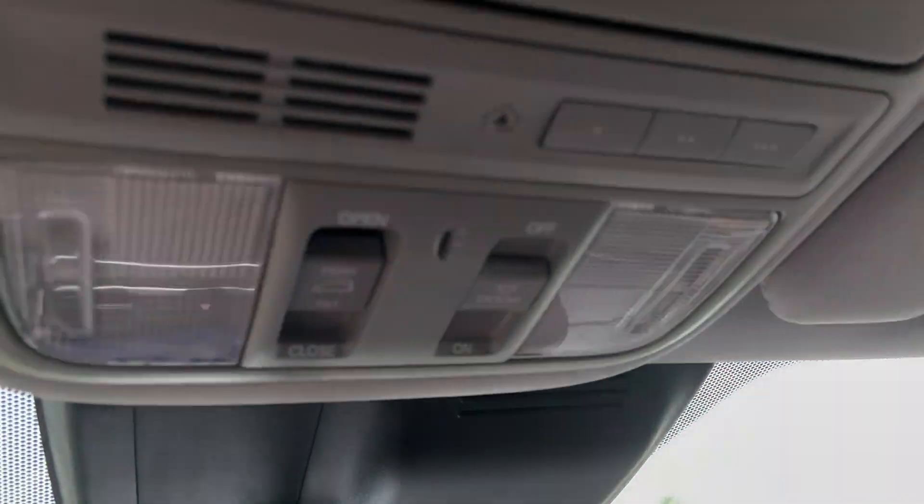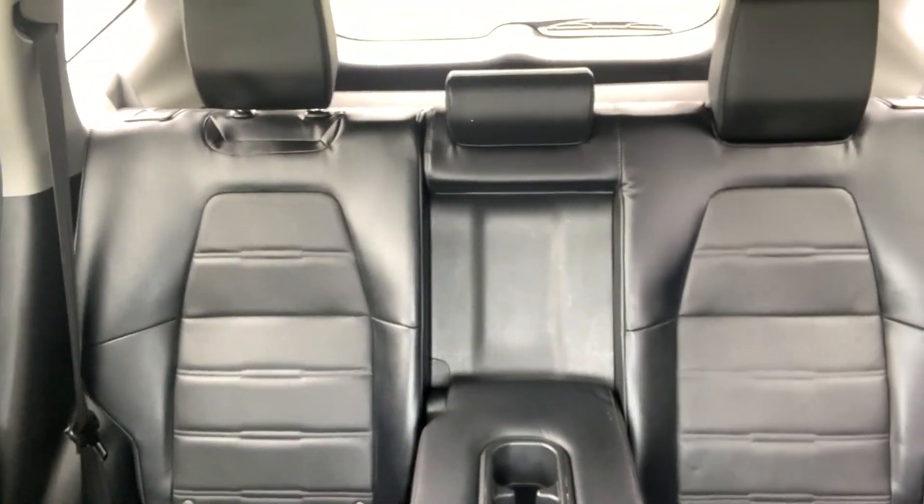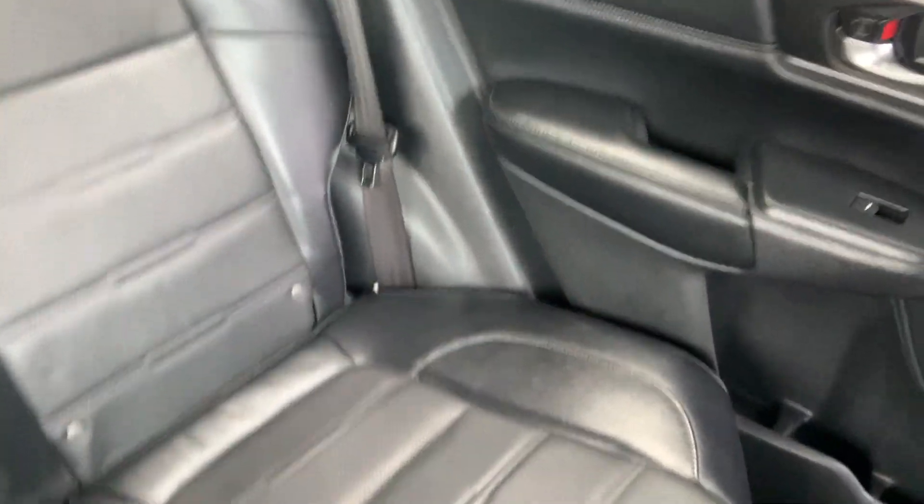A moon roof with its controls. And a quick look at the back seats. And that's about it.